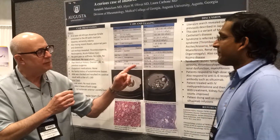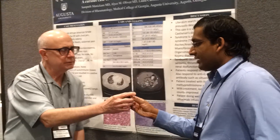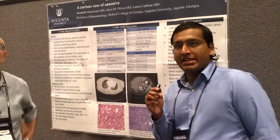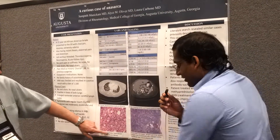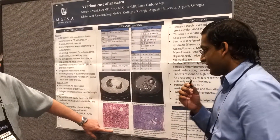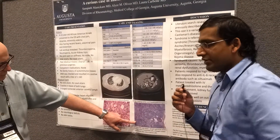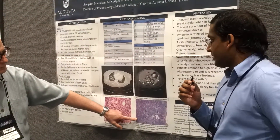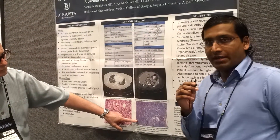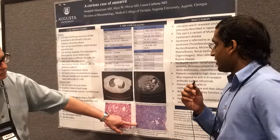So how do we make this diagnosis? Was a tissue diagnosis required? Yes, you need tissue to make the diagnosis. You'll need a bone marrow biopsy, which we have here. This shows reticulin fibrosis, and you'll also require a lymph node showing the typical features of Castleman's disease, which include atrophic germinal centers and enlargement of the mantle zone of the lymph node. Those are the two tissue samples you need to make the diagnosis.